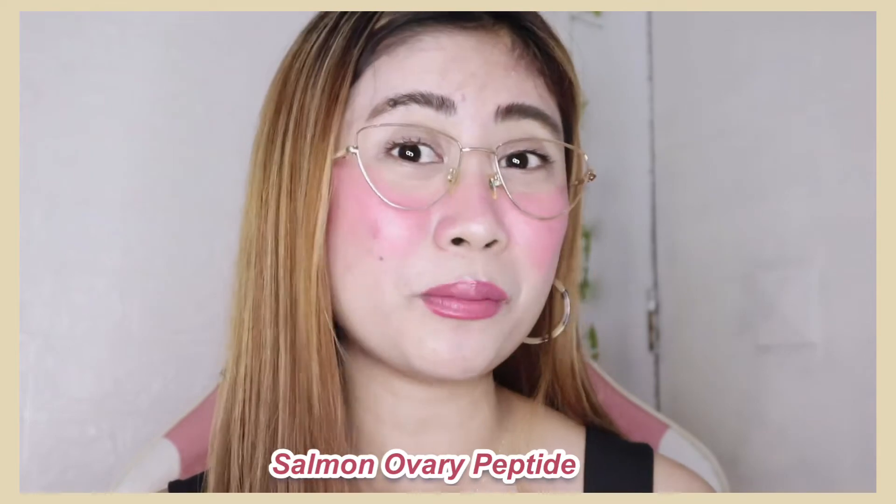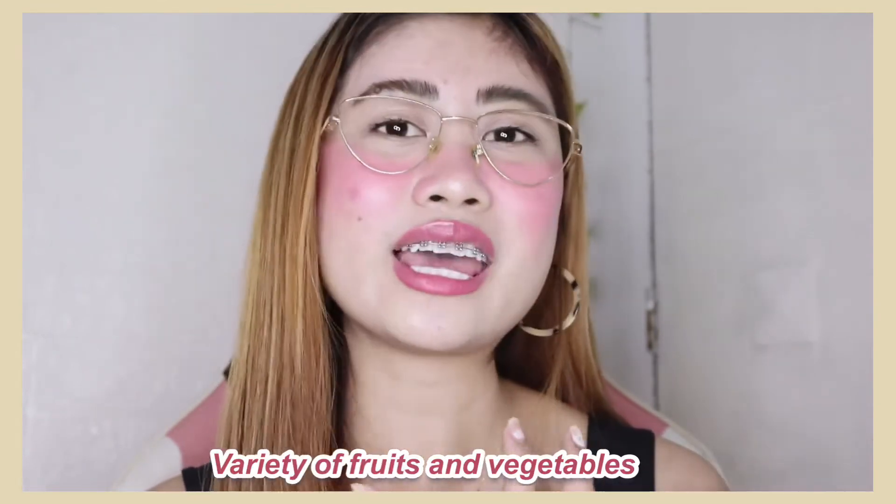Number two, meron din siyang salmon ovary peptide. Yung salmon ovary peptide, it is considered to be the most premium type of collagen. Next, meron din siyang ascorbic acid — alam naman natin yung vitamin C. Meron siyang 100 mg of vitamin C, which is good kasi hindi mo na kailangang uminom ng iba pang vitamin C. Yung iba kasi nagtitake sila ng collagen at the same time sinasabayan nila ng vitamin C para mas maging glowing yung effect sa skin. But itong Kagayaki Drink, meron na siyang 100 mg of vitamin C. Next, meron siyang white tomato, green tea extract, grape seed extract, sugar cane extract — mga citrus, variety of fruits and vegetables. So hindi lang siya pampag-glowing, hindi lang siya collagen — meron siyang variety of fruits and vegetables na makakatulong para lumakas yung ating immune system.